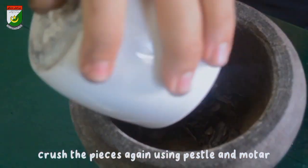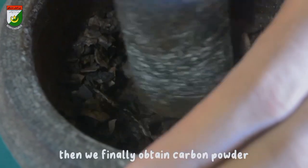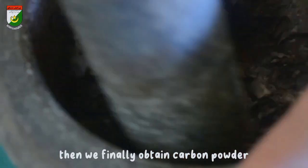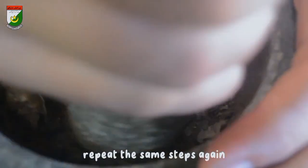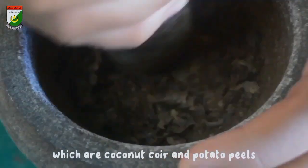When it has finally cooled, crush the pieces again using pestle and mortar until it turns into powder. We finally obtain carbon powder. Repeat the same steps again, but using the other organic substances, which are coconut coir and potato peel.